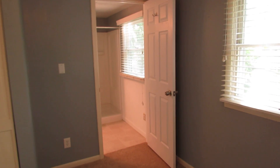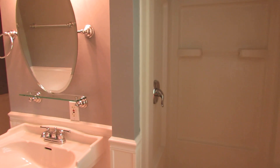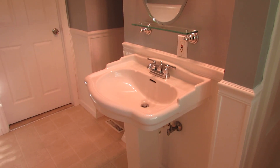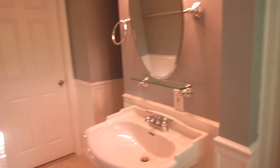Wainscoting with chair rail all through here — very charming. This is bedroom number three, so we've got two bedrooms downstairs and two upstairs, and they're all good sized. We do have an overhead light in here as well, so you can put ceiling fans in all of these rooms if you wish.